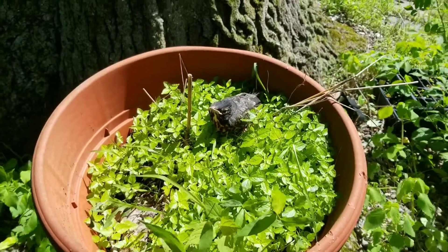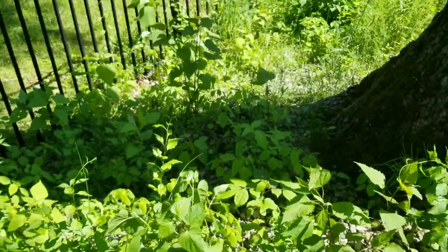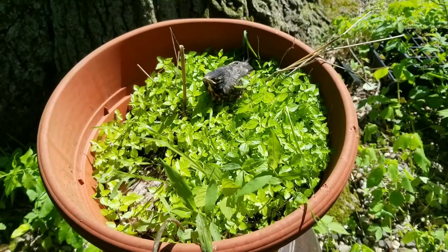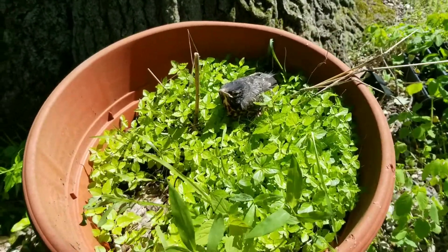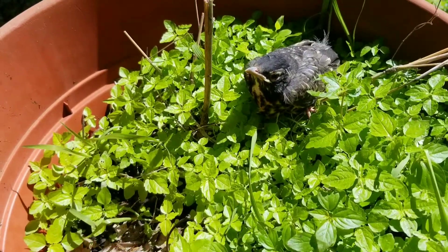This is a very good spot for it to be in. I also elevated it on another pot. There's a fence there, so it should keep the predators out except for maybe birds. But this is a bit of an older one — should be starting to get ready to fly soon.